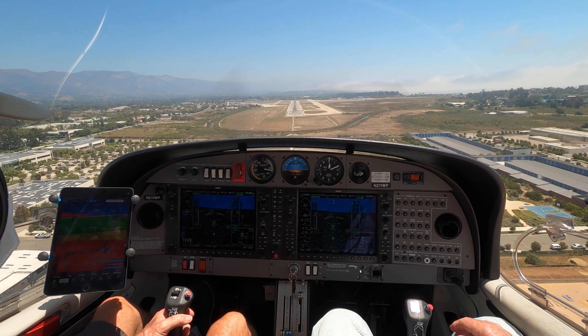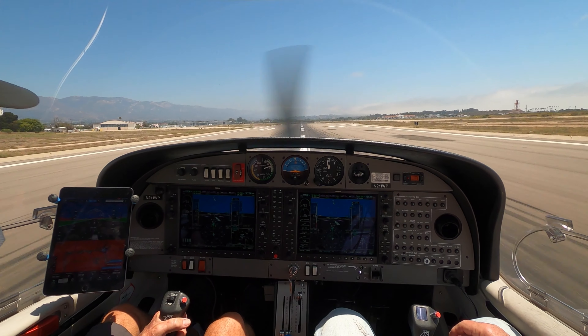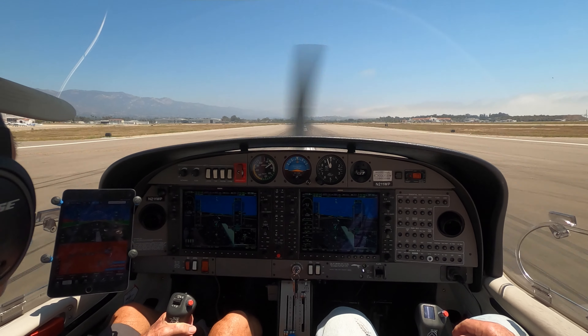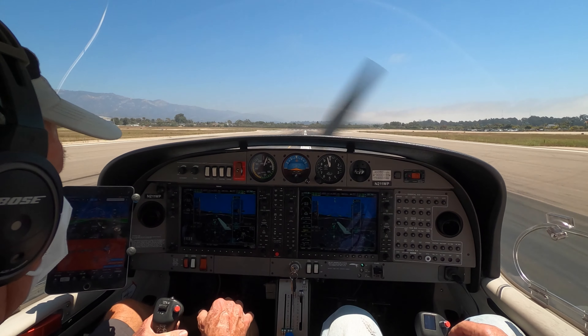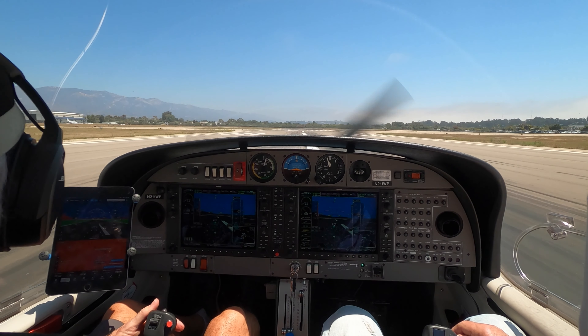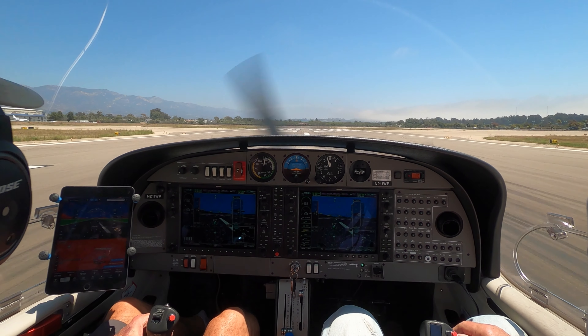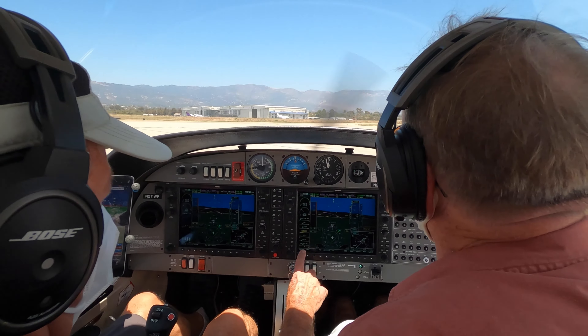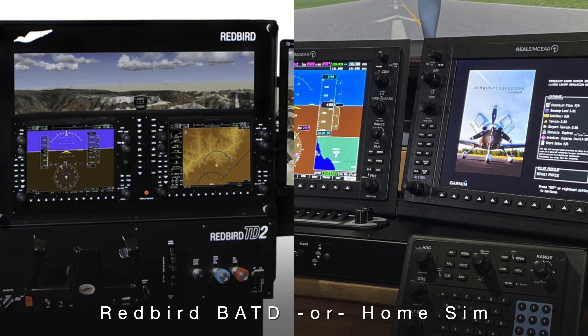Minimums. We'll land with one flap. Diamond Star 1 Whiskey Papa, taxi to Signature please, 1 Whiskey Papa. Roger, taxi to Signature this frequency via Juliet, have a good day. This frequency via Juliet. Thanks for your time. Well, is it door number one or door number two? Let us know your thoughts in the comments below, click subscribe and hit the bell for notification of Jack's decision. Thanks for flying with us.